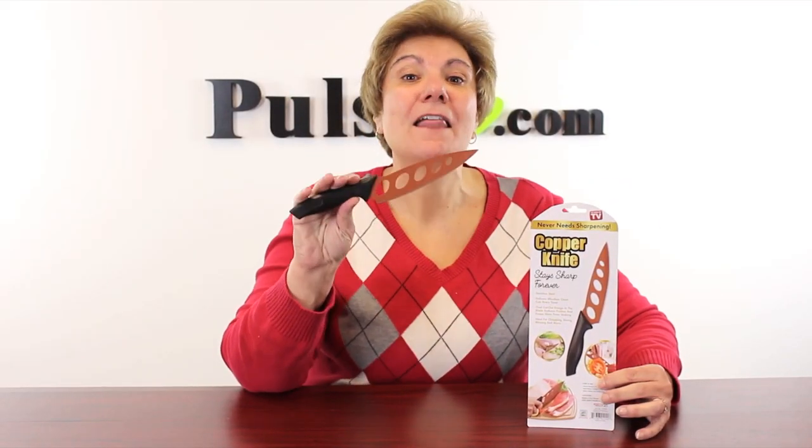Hey, it's Anissa, and I'm real excited to share with you the hot new TV product, the Copper Knife. This is great for so many things. Let's take a look at the commercial.